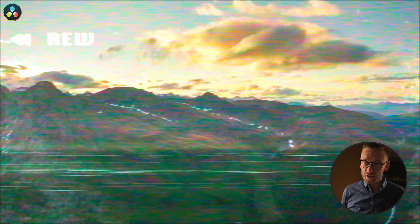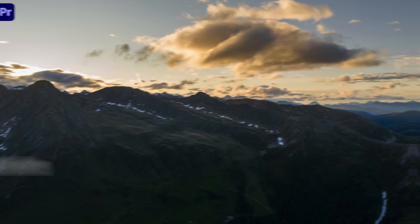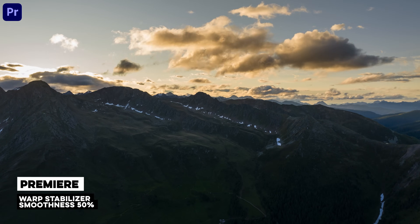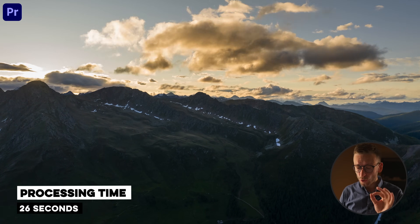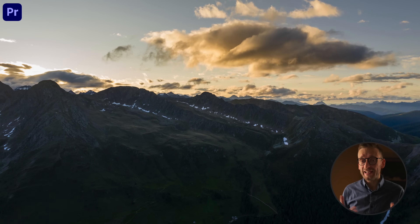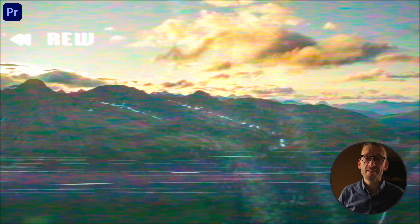It's a bit rough, especially around the edges. But let's see what Premiere is capable of. Premiere takes quite a bit longer to stabilize the video, but the outcome is much smoother and it handles the complexities pretty well, as you can see in the side-by-side view.